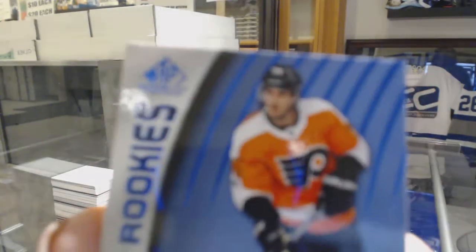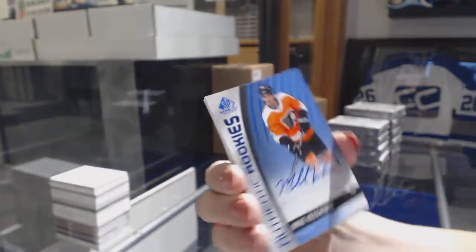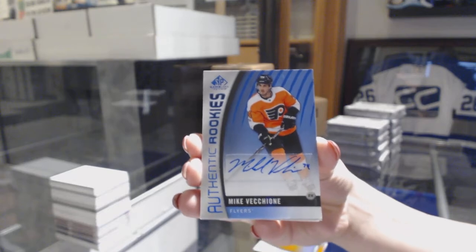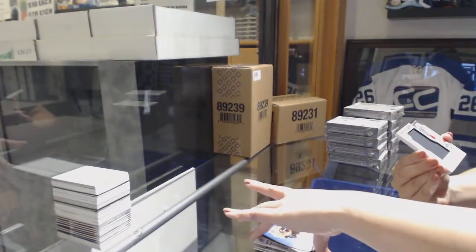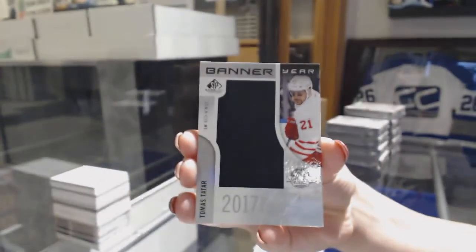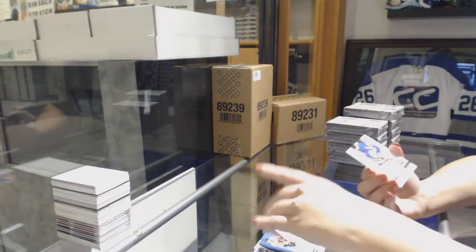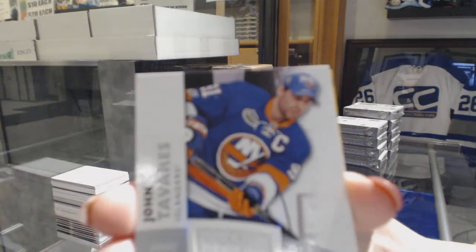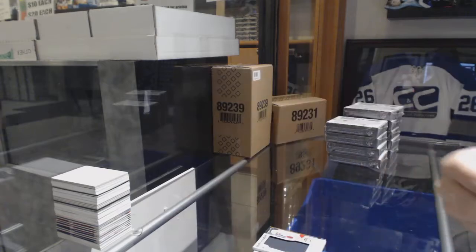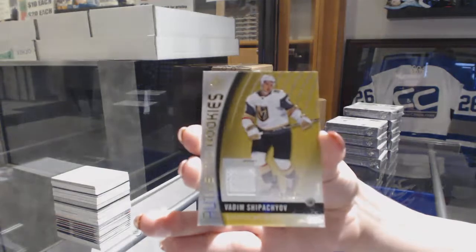Authentic rookie Blue Auto for the Philadelphia Flyers, Mike Vecchione. We've got a Banner Year 2017 Centennial Classic for the Detroit Red Wings, Tomas Tatar. All-Star Skills Fabrics jersey for the New York Islanders, John Tavares. And a rookie jersey number 2399, Vadim Shippachev for the Vegas Golden Knights.